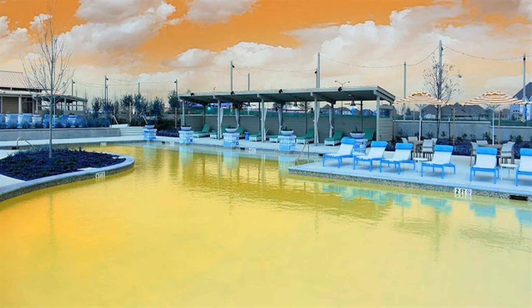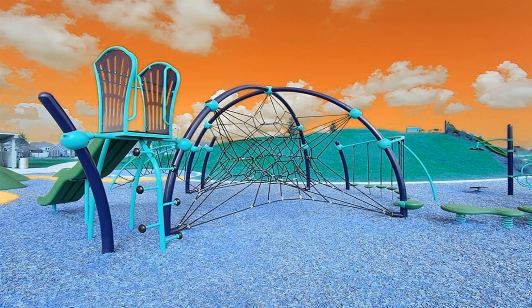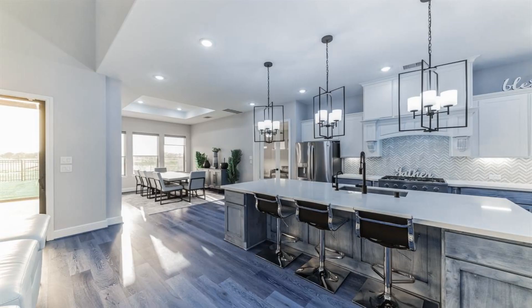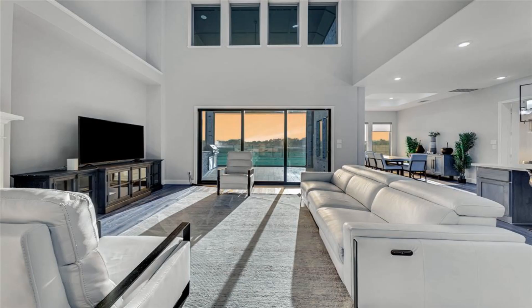Three additional bedrooms are also on the second floor. The backyard is great for entertaining. This wonderful home also features a three-car tandem garage and dual Tesla electric vehicle chargers.